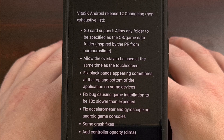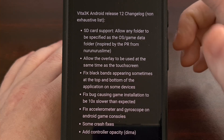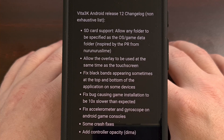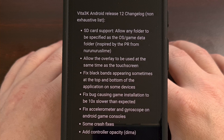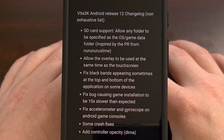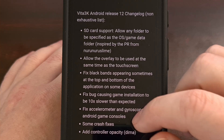Vita3K version 12 comes with a number of fixes as well. This update fixes the black bands that sometimes appeared at the top and bottom of various devices. It also fixed a bug that caused games to be installed ten times slower than expected on Android. Both the accelerometer and gyroscope have been fixed on gaming devices running the Android operating system.